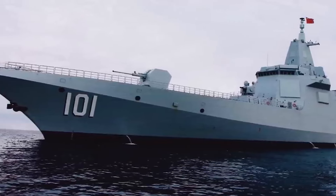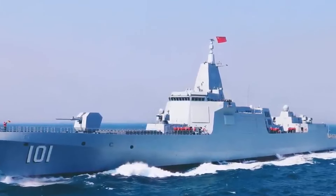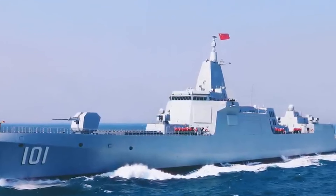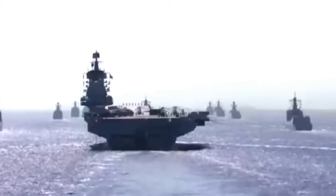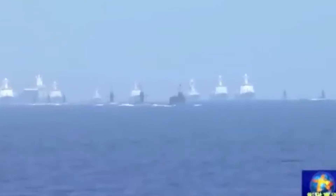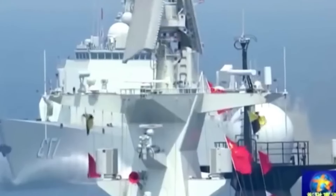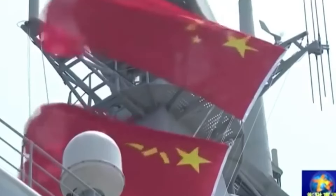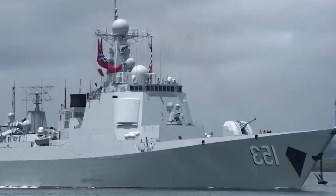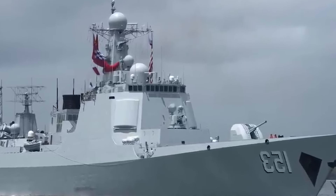Despite their small size, these targets pose a significant challenge for the naval gunners. The objective isn't merely to strike the buoys directly, but to aim for a target radius around them. Each successful hit within this vicinity registers as a hit, marking proficiency in target engagement. Conversely, shots falling wide of the mark are noted as misses, reflecting the precision demanded in naval operations. As the sailors deploy the red buoys amidst adverse conditions — rough seas and reduced visibility — the challenge intensifies, yet these conditions offer a glimpse into the gun's capabilities under duress.